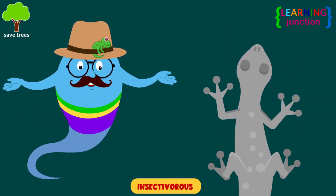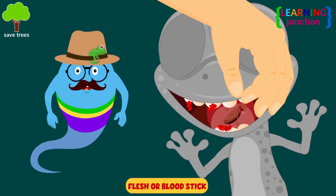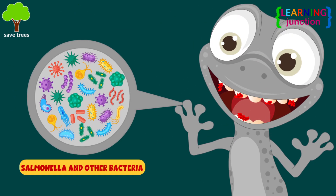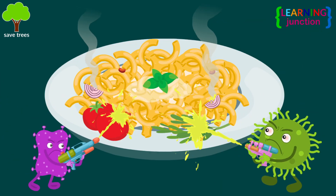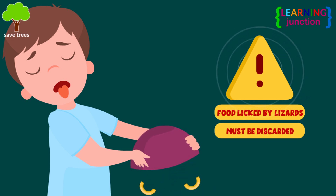As you know, they feed on different insects. And the remains of the flesh or blood stuck on the inner side of the teeth may provide an ideal harbour site for salmonella and other bacteria. These bacteria may contaminate the food. So, food licked by lizards must be discarded.